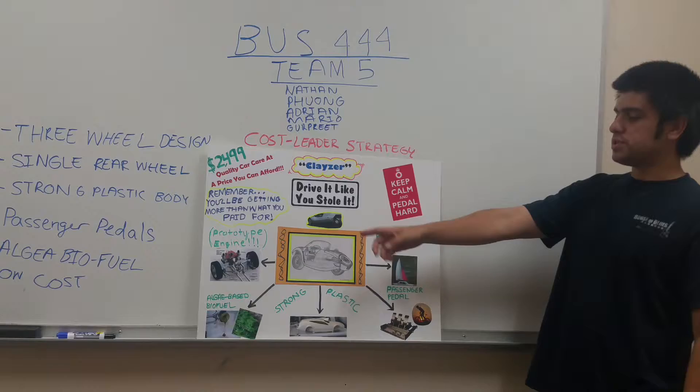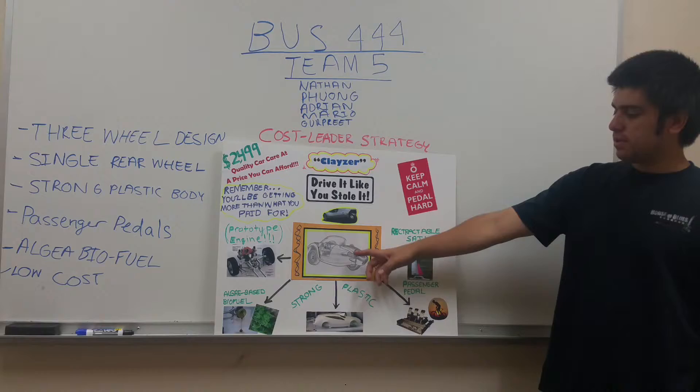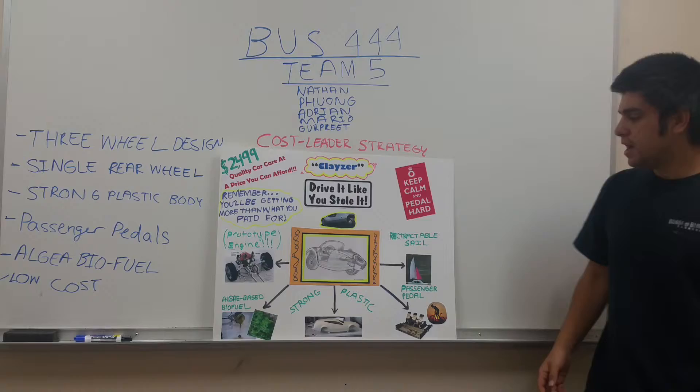The car design we went with was a three-wheel car. As you can see from the first concept, it has a single rear wheel design. Here's a second concept design — it looks pretty cool and pretty strong; it doesn't look cheap, which is what most people would probably associate with this type of vehicle.